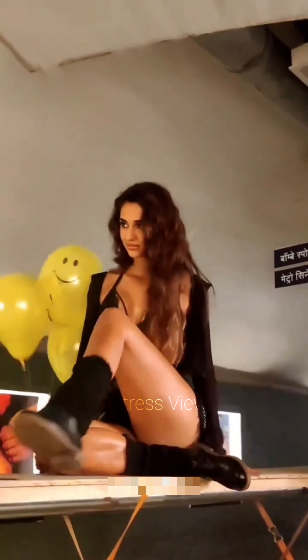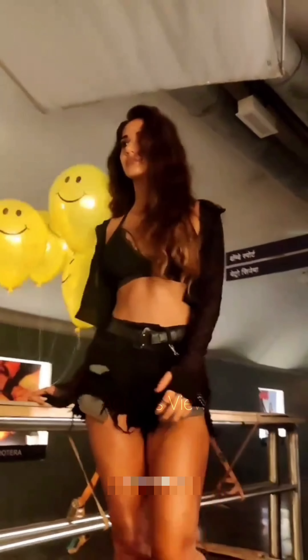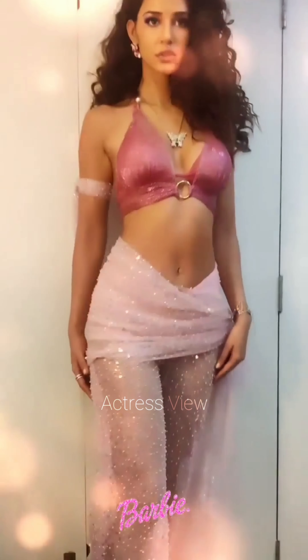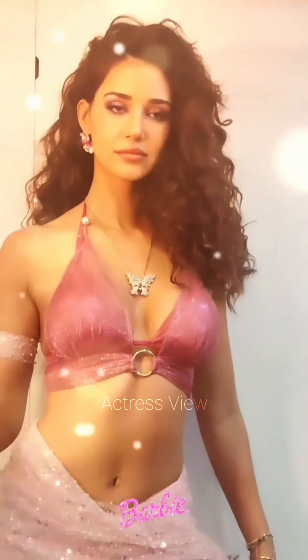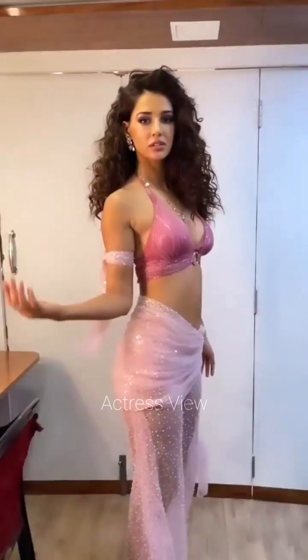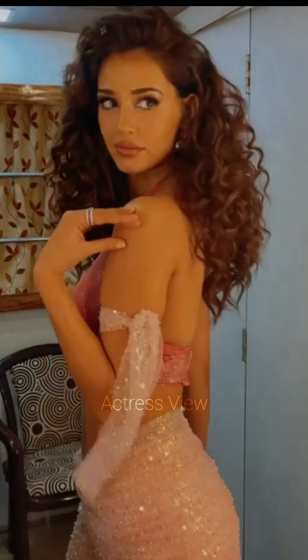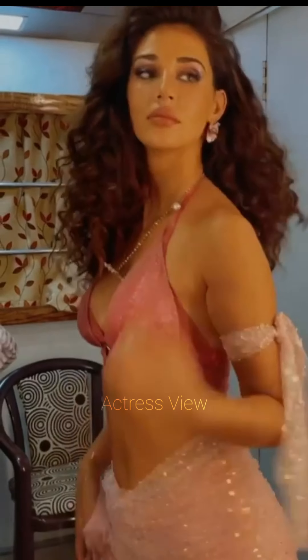For a touch of luxury, Disha opts for mini dresses made from velvet or suede. These fabrics add a rich texture and depth to her outfits, making them perfect for evening events and winter outings. She often complements these dresses with bold makeup, such as a deep red lip, and metallic accessories to enhance the luxurious feel.